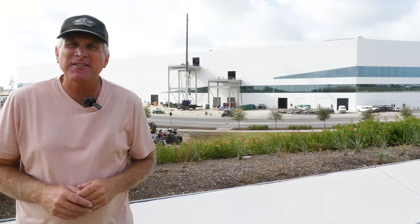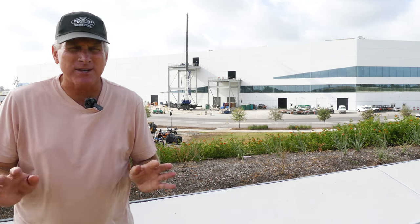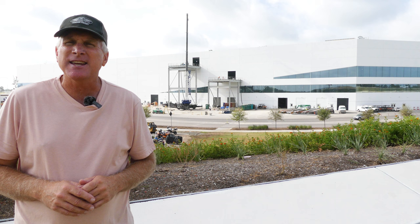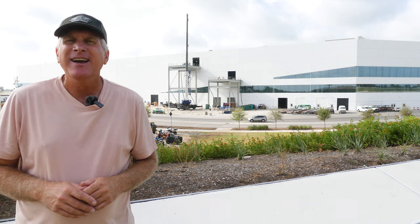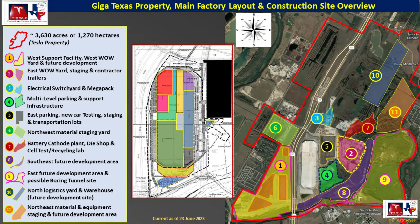As always, a lot of activity all over the site today. We get a chance to see most of it with the drone flight. Thank you very much for watching — I hope you find what we talked about interesting. Take care and have a great week. My drones are ready and raring to go — let's go flying over Giga Texas.